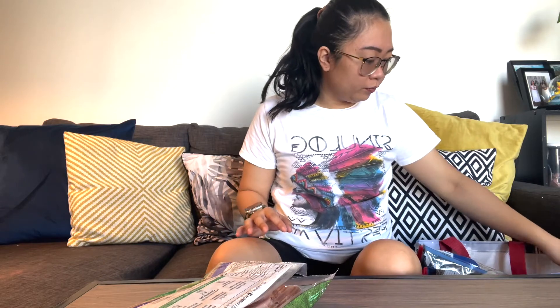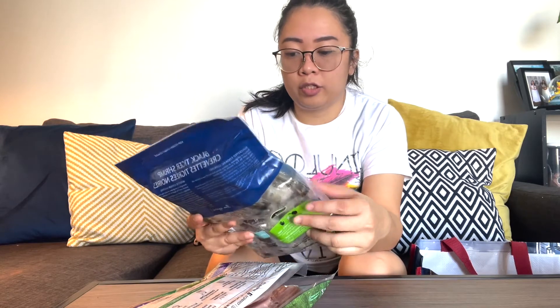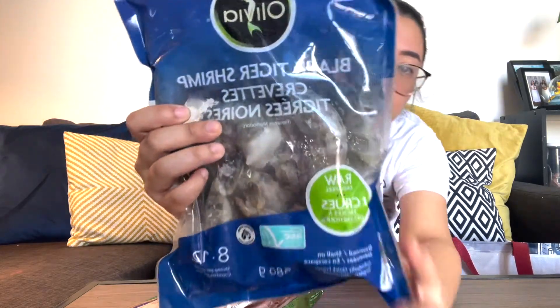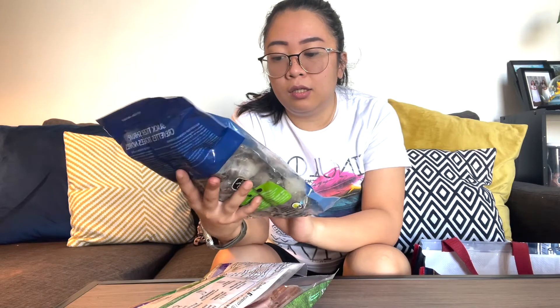Moving on, the next one is black tiger shrimps. I love these. I can put them in sushi or cook them in stir-fry noodles or stir-fry veggies.